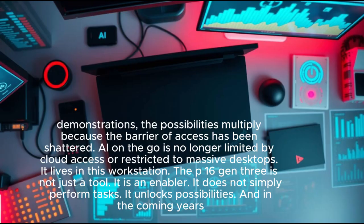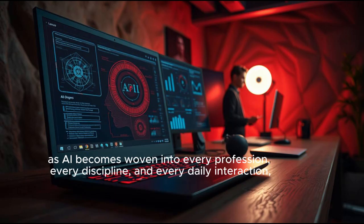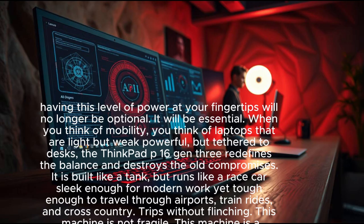The possibilities multiply because the barrier of access has been shattered. AI on the go is no longer limited by cloud access or restricted to massive desktops. The P16 Gen 3 is not just a tool — it is an enabler. It does not simply perform tasks; it unlocks possibilities. And in the coming years, as AI becomes woven into every profession and every daily interaction, having this level of power will no longer be optional — it will be essential.